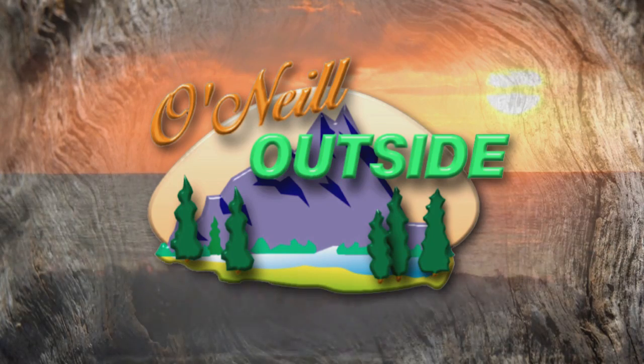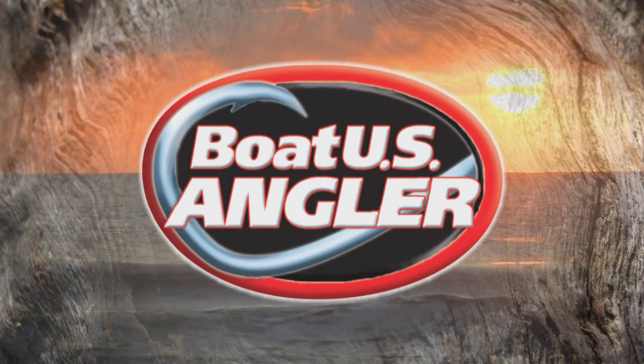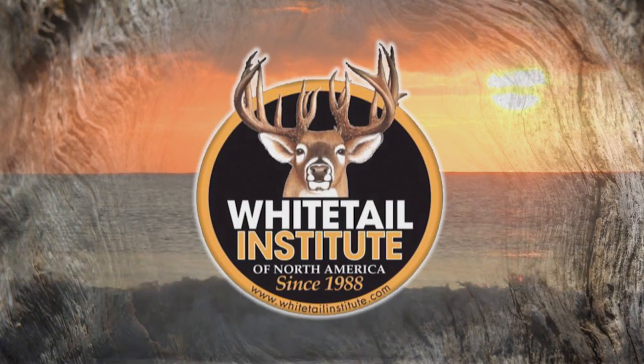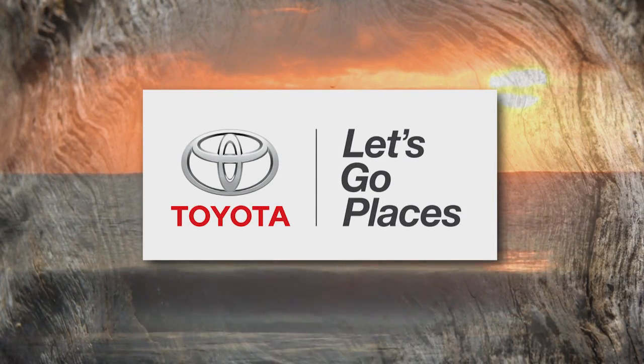O'Neill Outside is brought to you by Bass Pro Shops, Boat U.S., Loyal Pet Food, The White Cocktail Institute of North America, Southern Lake Wireless, and your local Toyota dealer.